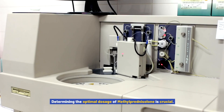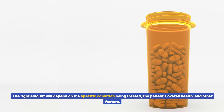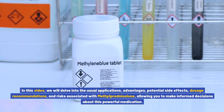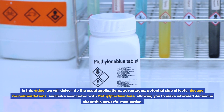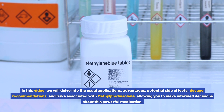Determining the optimal dosage of methylprednisolone is crucial. The right amount will depend on the specific condition being treated, the patient's overall health, and other factors. In this video, we will delve into the usual applications, advantages, potential side effects, dosage recommendations, and risks associated with methylprednisolone, allowing you to make informed decisions about this powerful medication.